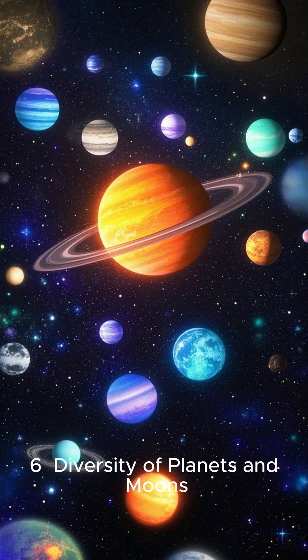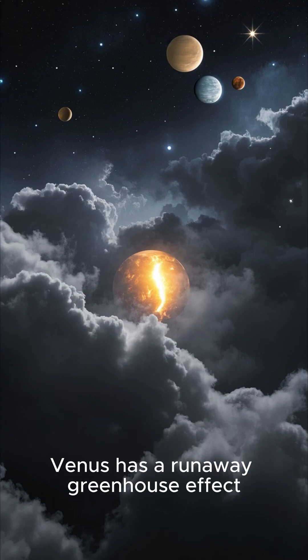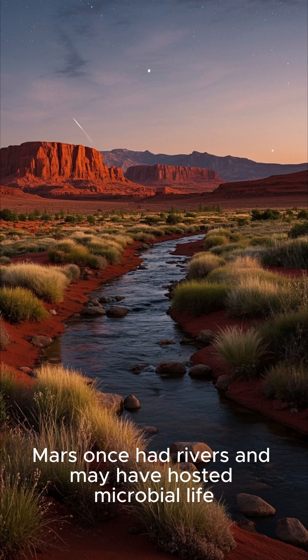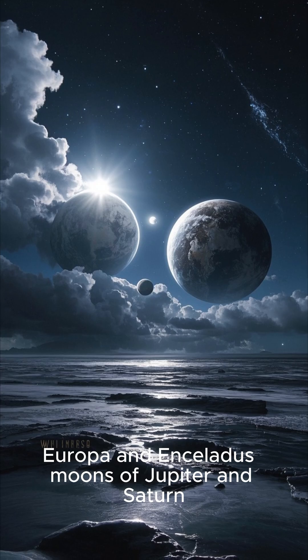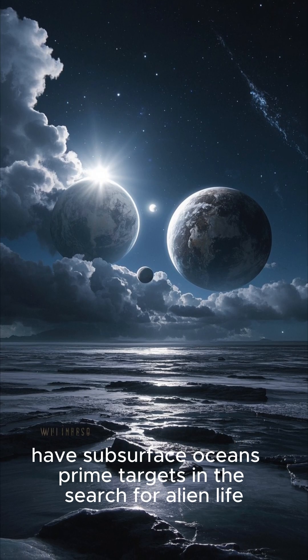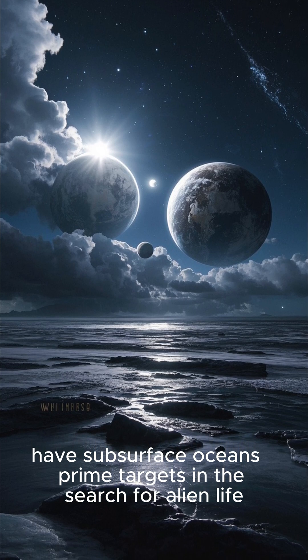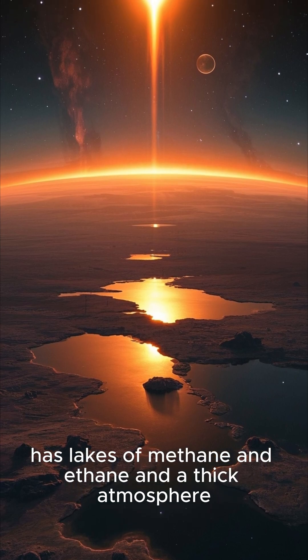Diversity of planets and moons: our planets and moons show incredible diversity. Venus has a runaway greenhouse effect. Mars once had rivers and may have hosted microbial life. Europa and Enceladus have subsurface oceans, making them prime targets in the search for alien life. Titan, a moon of Saturn, has lakes of methane and ethane and a thick atmosphere.